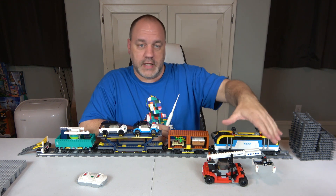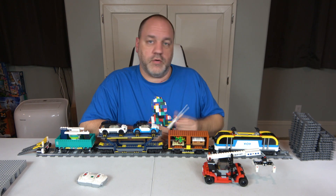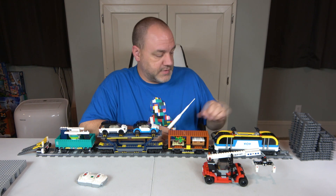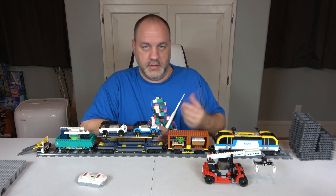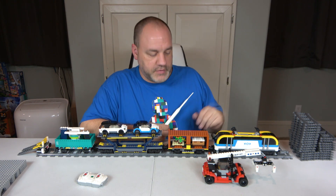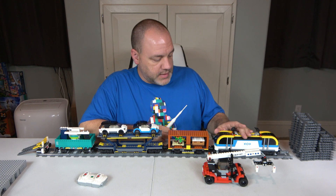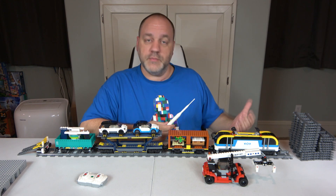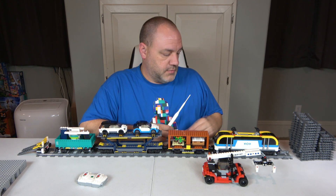Averaging the whole thing comes out to 8.8, which to me is actually a pretty good score. I do actually own quite a few Lego trains — the Emerald Knight, the Maersk, and quite a few others. One of these days I'm going to put them on the shelf, but right now they're in a tote. I do collect the trains since I consider them part of City, and City and Star Wars are my two favorite themes, which is why the majority of my reviews are City and Star Wars.